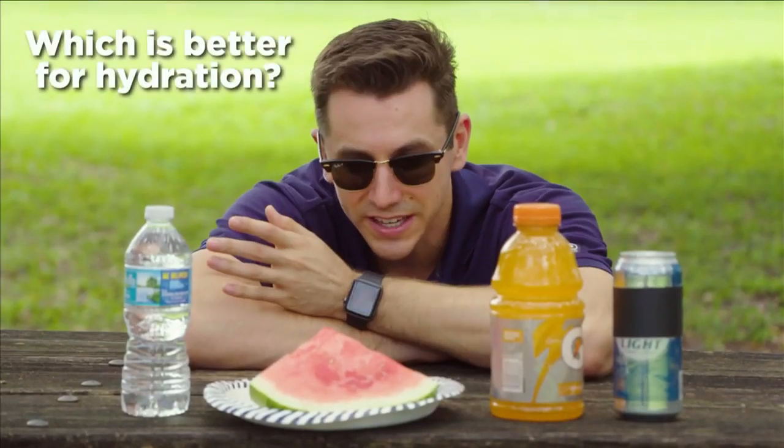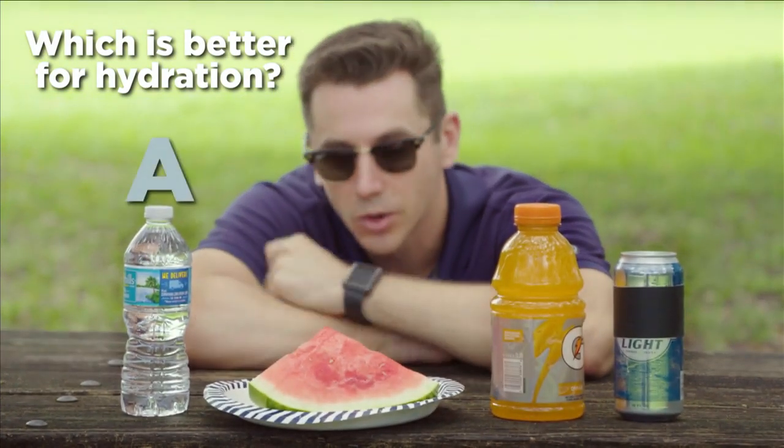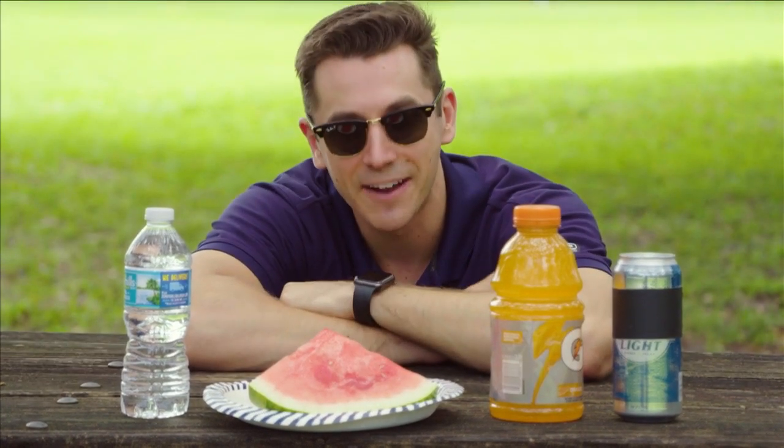Here's a health quiz for you. Which of these will better hydrate you at a picnic or after a workout? A, water. B, watermelon. C, a sports drink. Or D, a light beer. The answer — after the break.